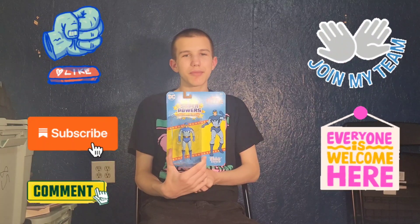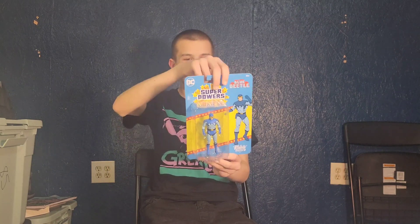Hello friends, it's Funky Play Brothers — please remember to subscribe to our YouTube. Today I'm unboxing and reviewing McFarland Toys DC Direct Superpowers Blue Beetle.